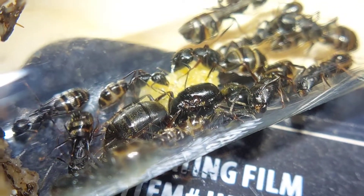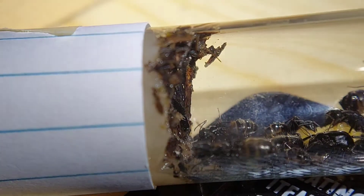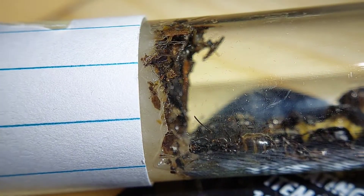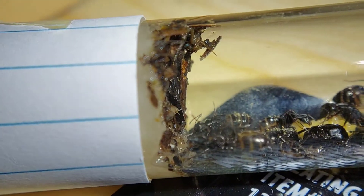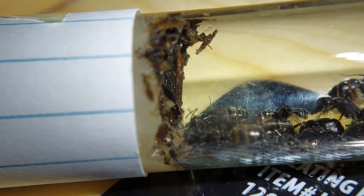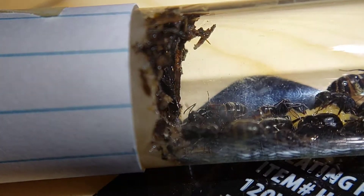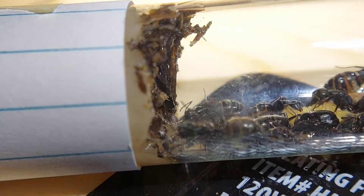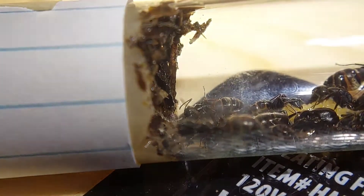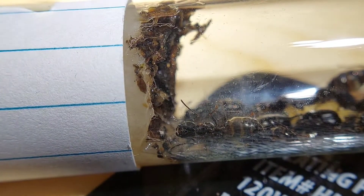I think they have really good odds of being successful. As of now my biggest concern is how messy they've gotten their water cotton ball — there's quite a bit of junk on it so it may mold relatively quickly, which would be bad. It's difficult to get them to move to another test tube, so hopefully it will stay fresh for a while.